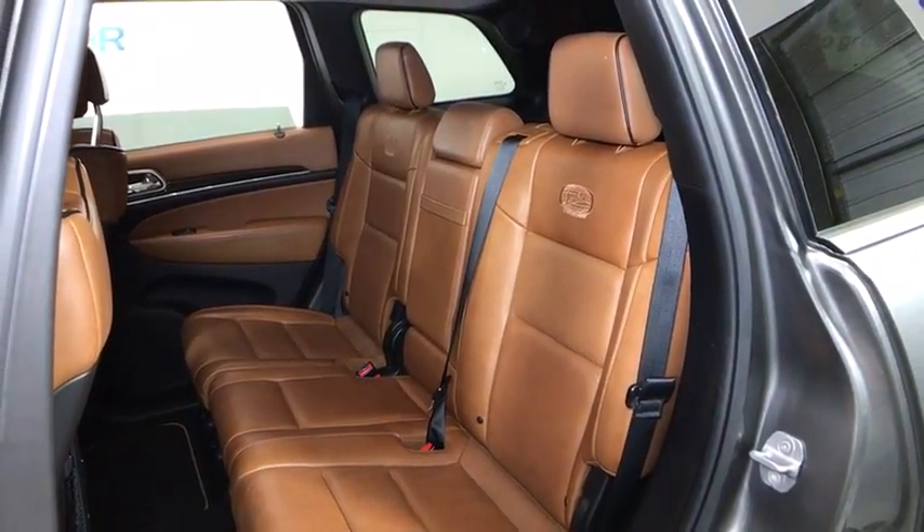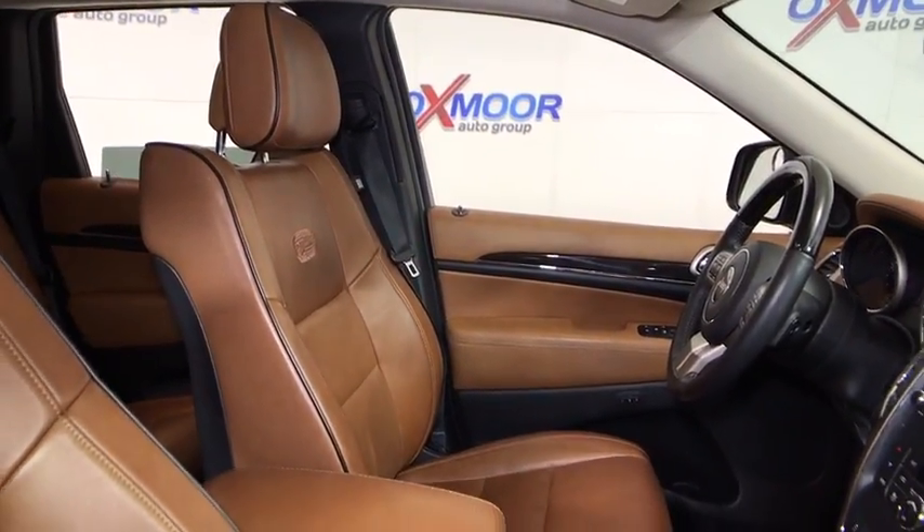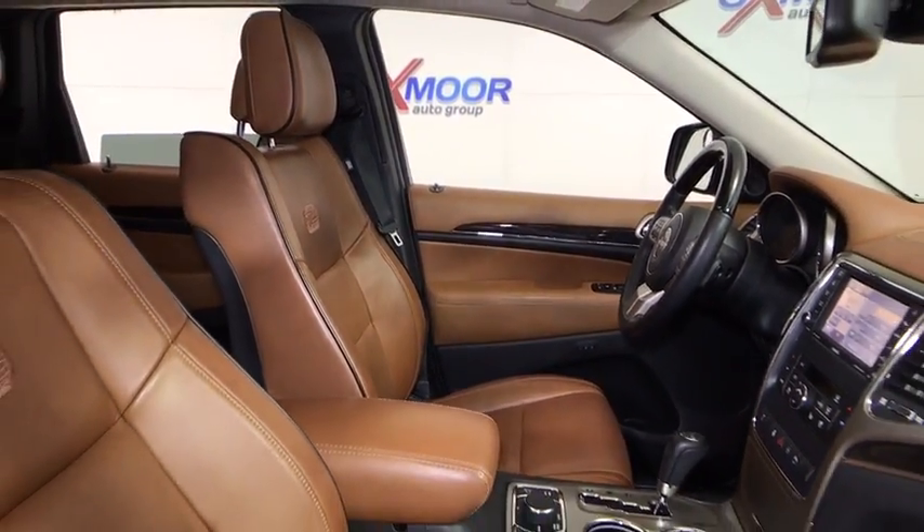Electronic stability control, fog lights, heated steering wheel, power windows, security system, rear window defroster.